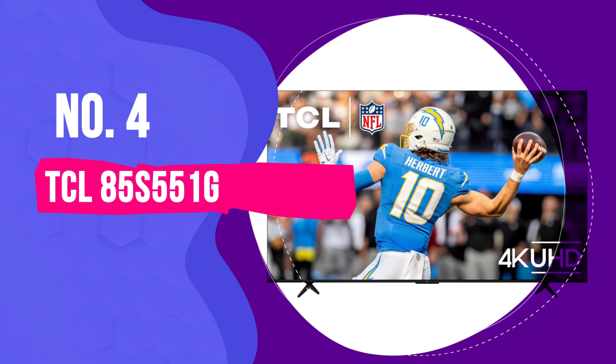Number 3. Samsung QN65Q60D – Best QLED Smart TV. If you're on the hunt for a TV that makes your favorite shows and movies look absolutely stunning, the Samsung QN65Q60D is the QLED Smart TV you need. It boasts 100% color volume with Quantum Dot technology, meaning colors stay vibrant and true no matter how bright or dark the picture – like watching a sunset whose colors look just like they do in real life.